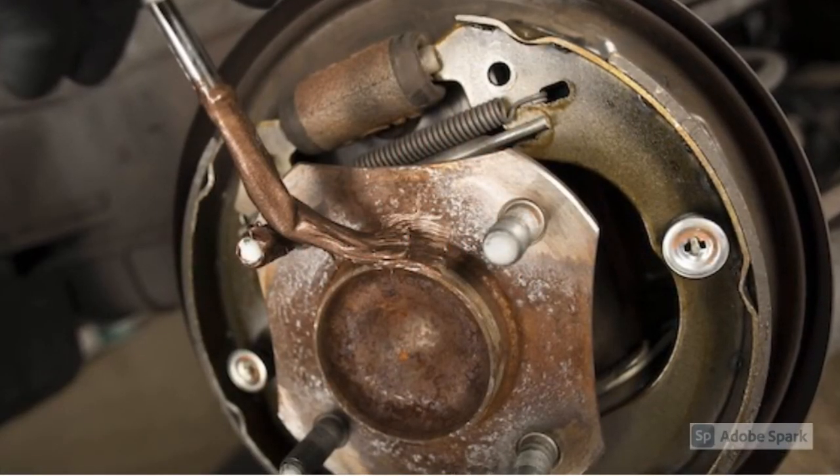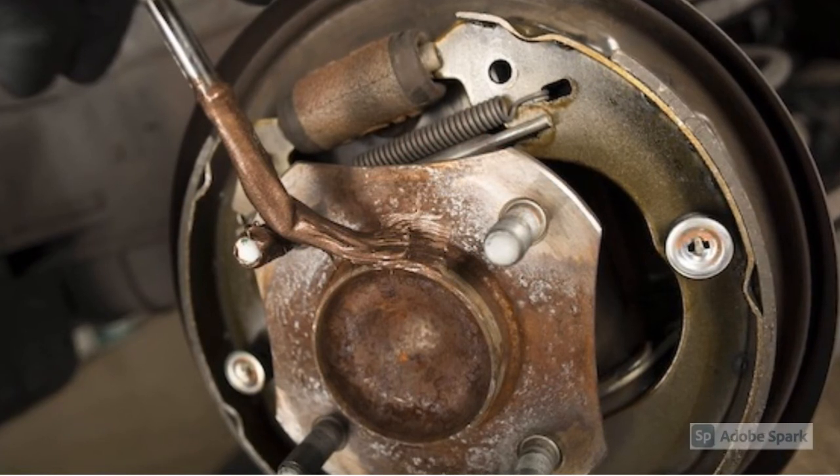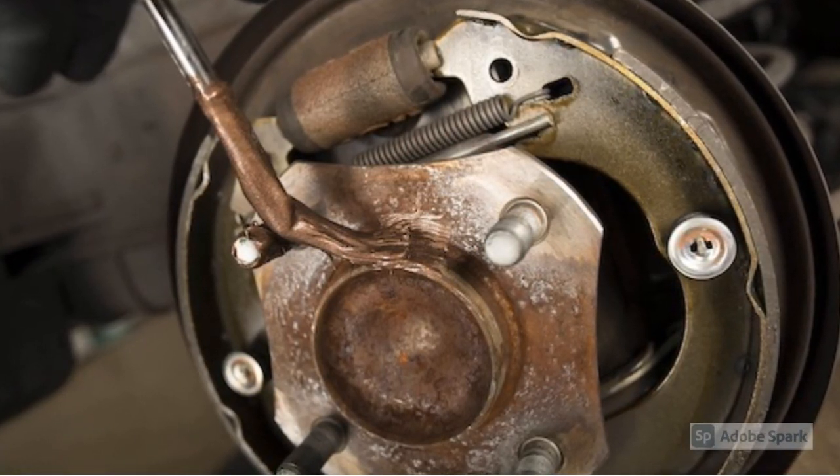In this picture, copper graph anti-seize is used to prevent corrosion forming between the rim to the hub.